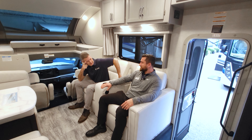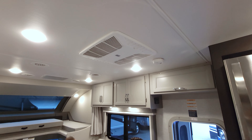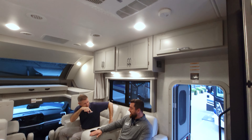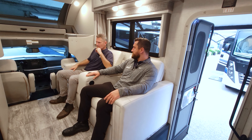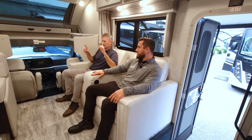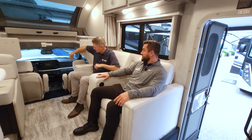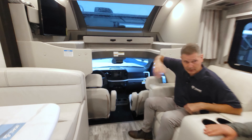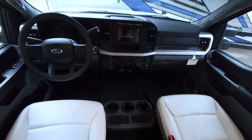The roof ACs are dual 13.5s. If you want more sleeping, the jackknife sofa is an option you can get on this. You'll have seat belts at the dinette, the sofa, and the recliners. Now while we're on the subject of seat belts, this is the F600 chassis - let's talk through the differences.